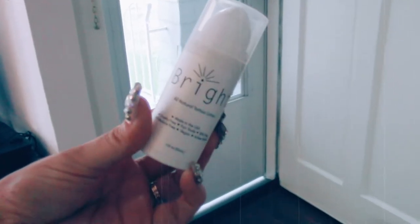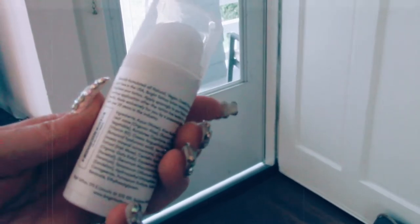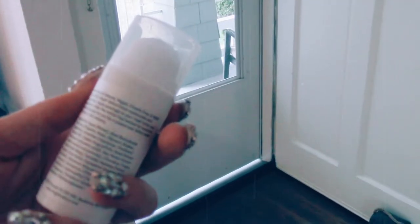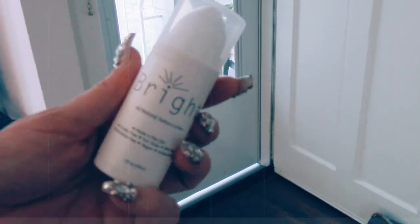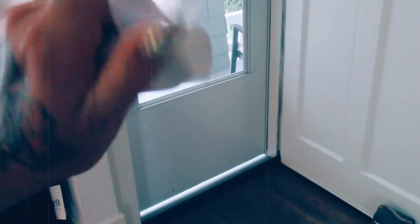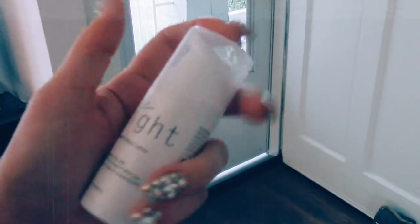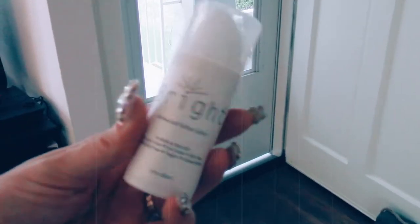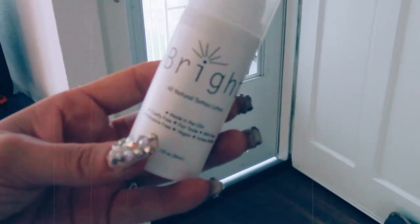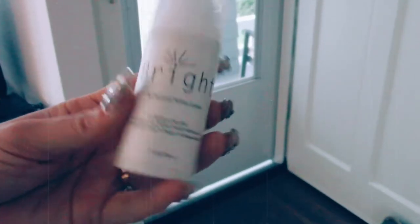A friend of mine actually makes this. It's called Bright, and it is a vegan and cruelty-free natural tattoo ointment lotion. She gave me a little sample of it. I really like the packaging because you don't have to dig your fingers into a jar to get it out, so it's super sanitary and really nice. I love the bottle. I can't wait to get tattooed so I can try it, but I highly recommend this to anybody who is needing a nice all-natural tattoo lotion.